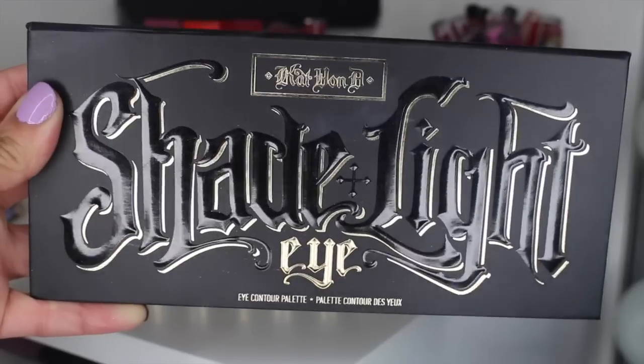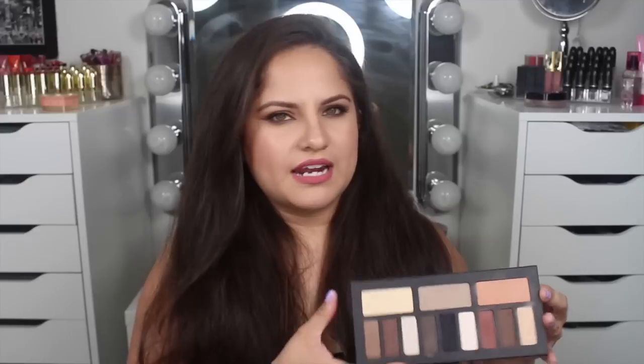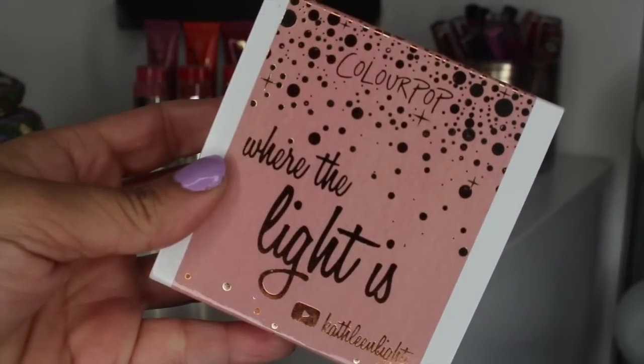This palette is the Kat Von D Shade and Light Eye Contour Palette. Oh my god, this is perfect. I have a first impressions slash tutorial on this palette which I'll link down below. And how could I not mention Kathleen Lights' Quad? It is an amazing quad — you guys should definitely get it. Kathleen Lights is the best and she really kicked butt with this one. I'm using the shade Blade on my lid today. I'll also link the look I created with it down below.